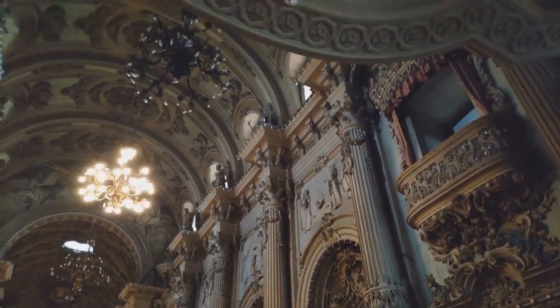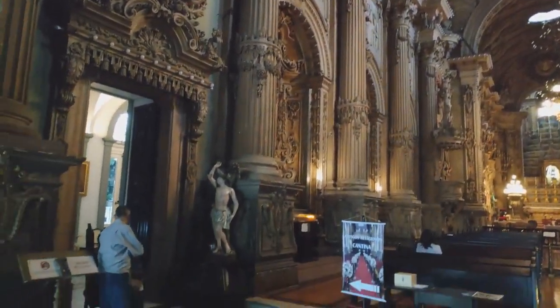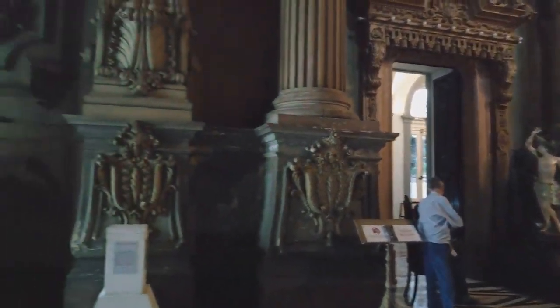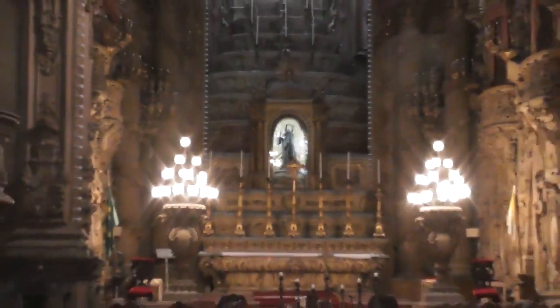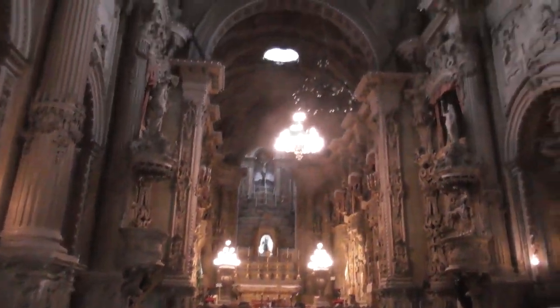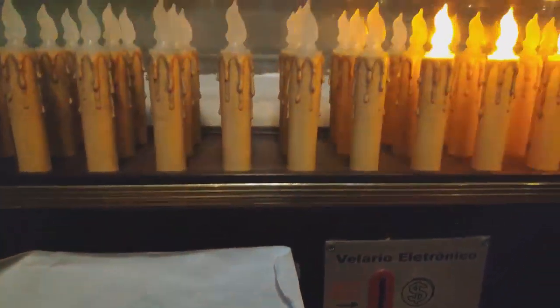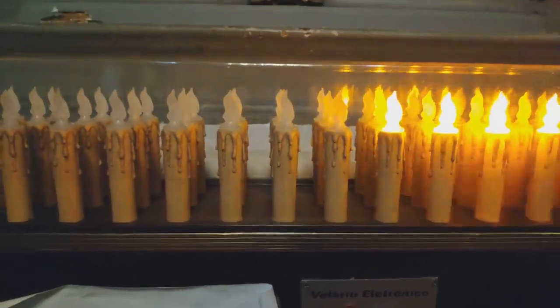Fancy church here. As Portugal was very Christian, they brought Christianity to Brazil and therefore built many churches. Unfortunately, most of those churches were built by slaves. There's a lot of money inside.